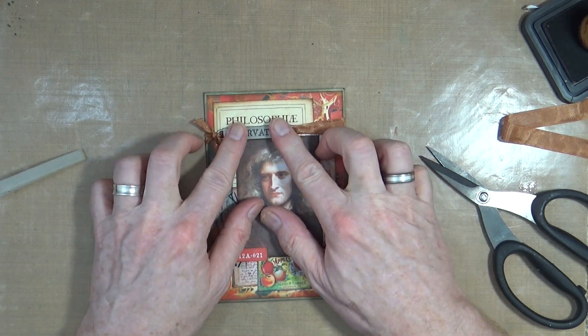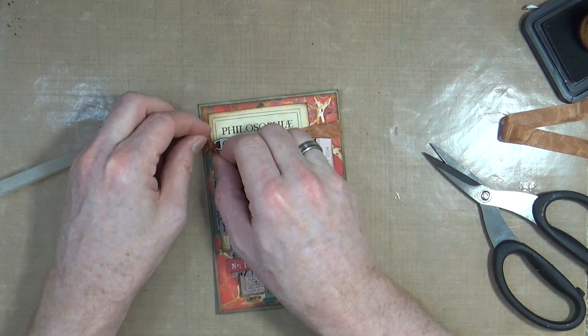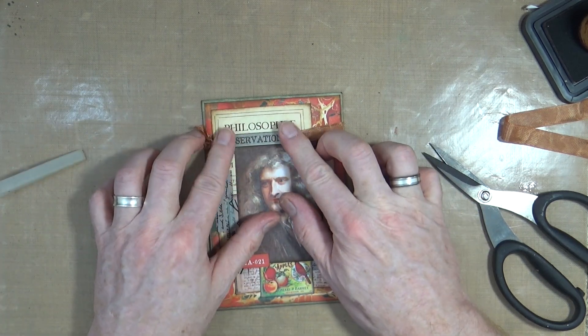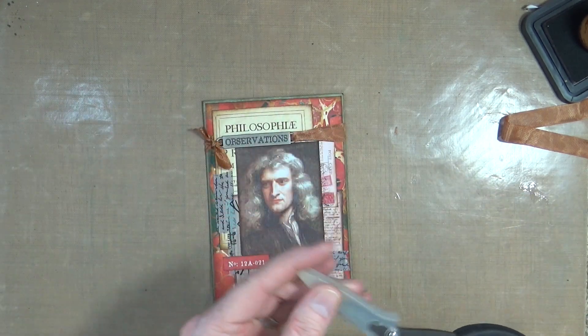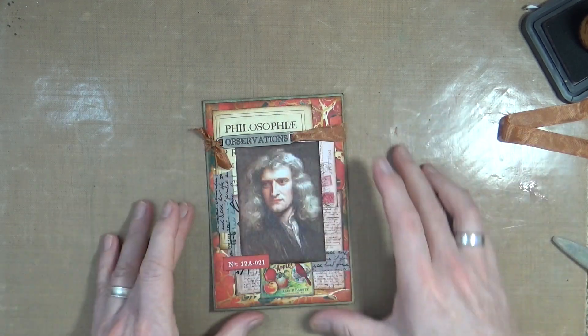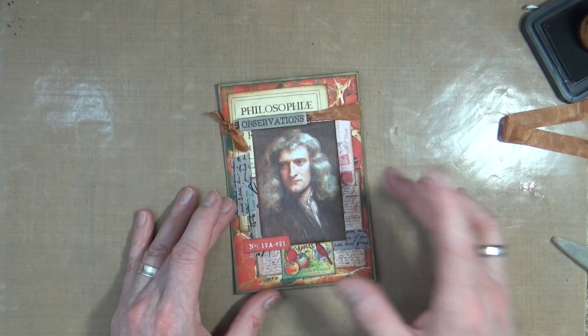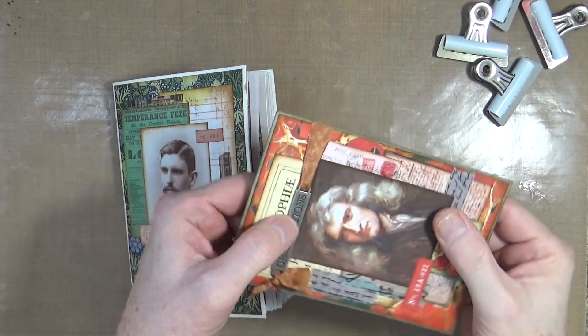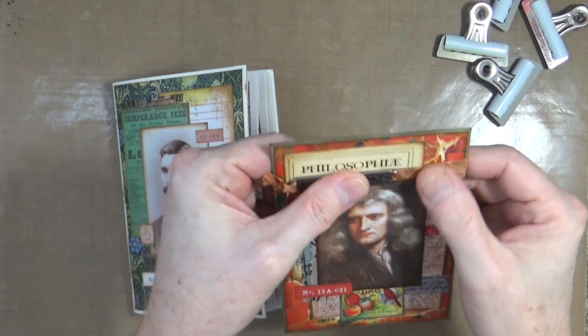Mr. Bentley is getting in on the act now - can you hear him? He's grumbling, I think he wants to go out. I'll be right back. Okay, so it's been a few minutes, we're all dry - that's going nowhere now.